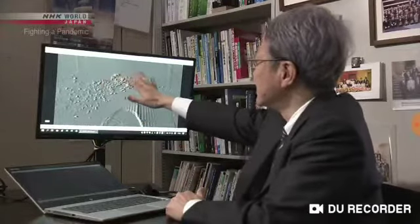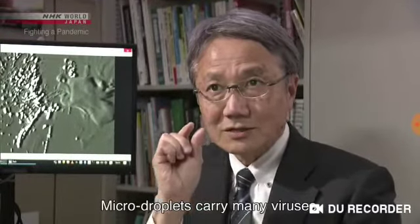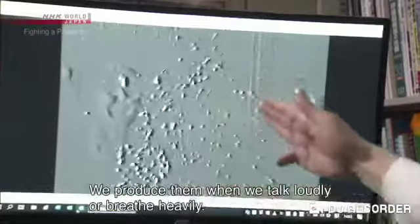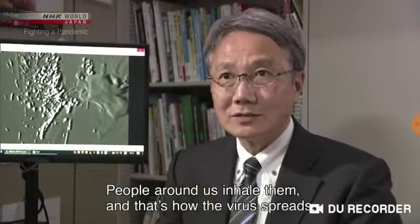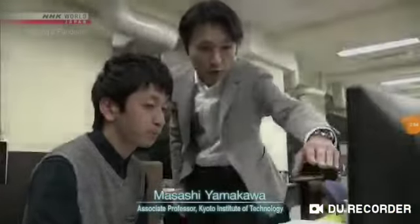It's not yet known what volume of micro droplets leads to infection. But researchers say we can't rule out the possibility that micro droplets have spread the virus to some extent. The risk of infection through micro droplets becomes even greater in a closed space.